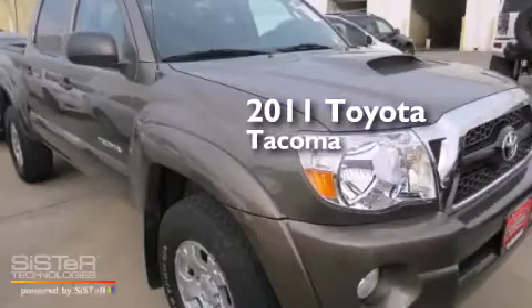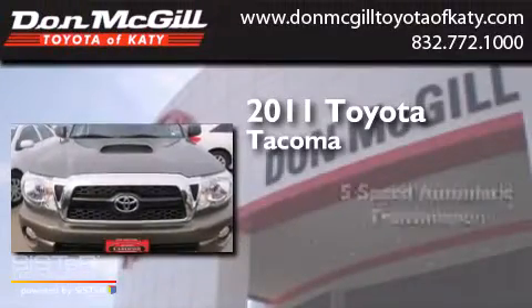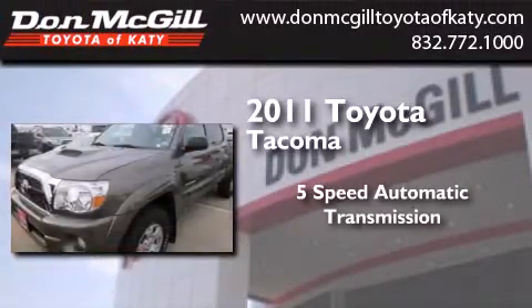This is a certified pre-owned 2011 Toyota Tacoma. This truck has a 5-speed automatic transmission and a V6.